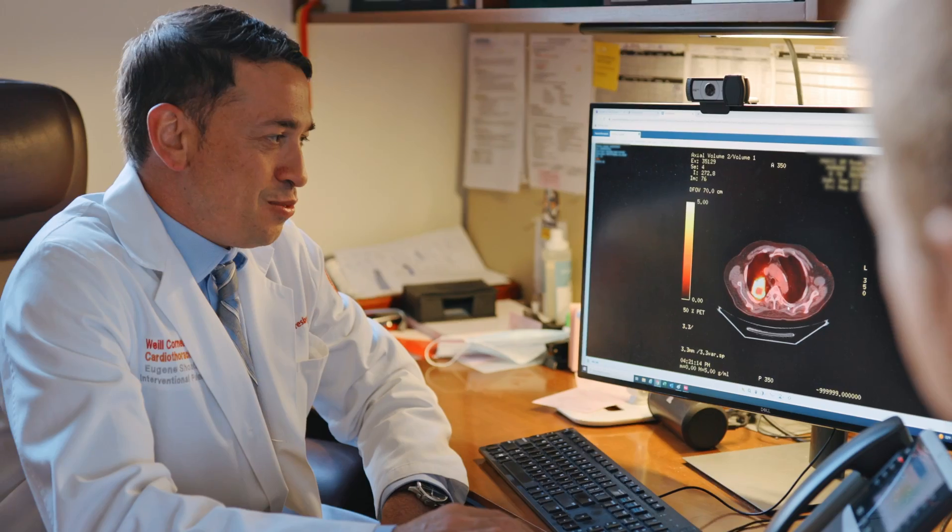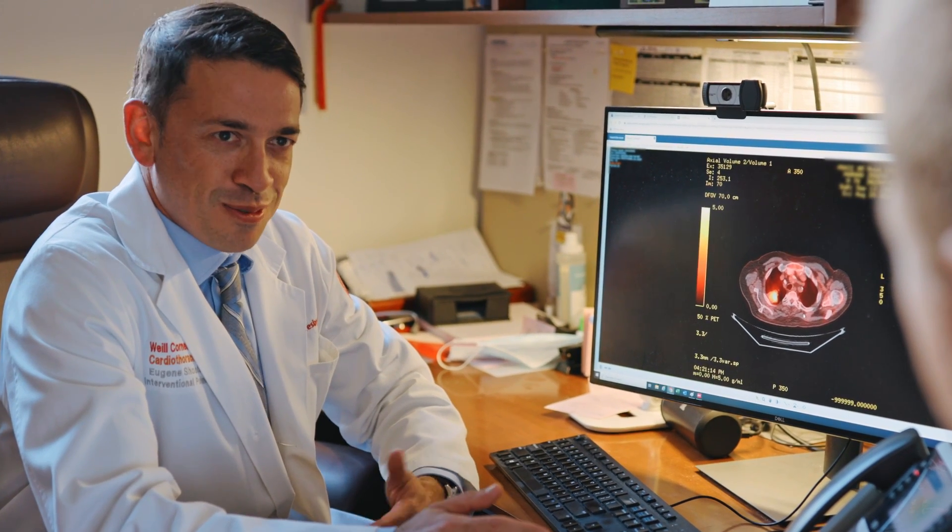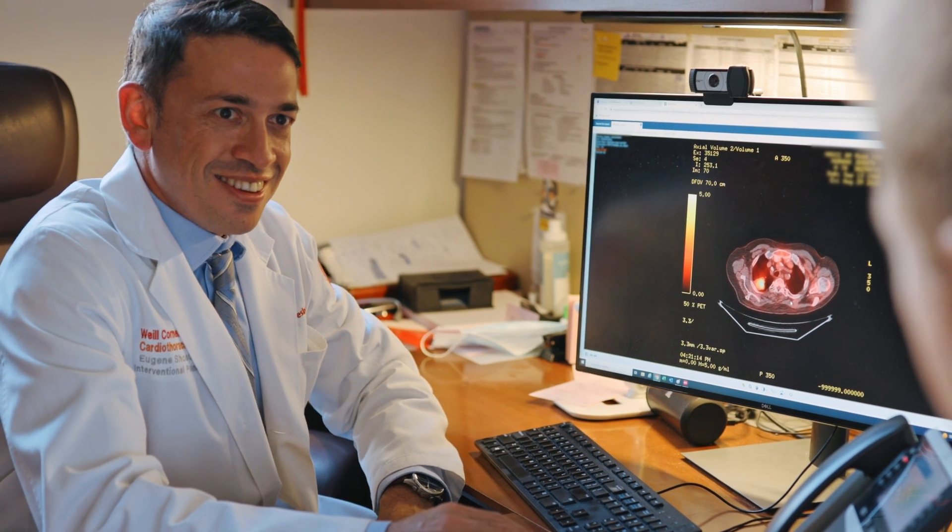We provide a full service to the patient from the time we meet them, through the initial consultation, taking them through their procedure and their follow-up.